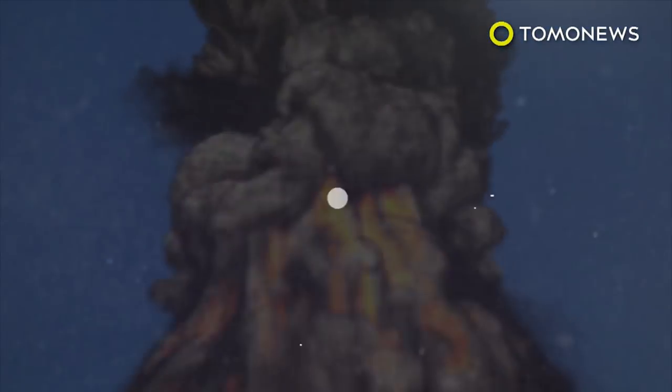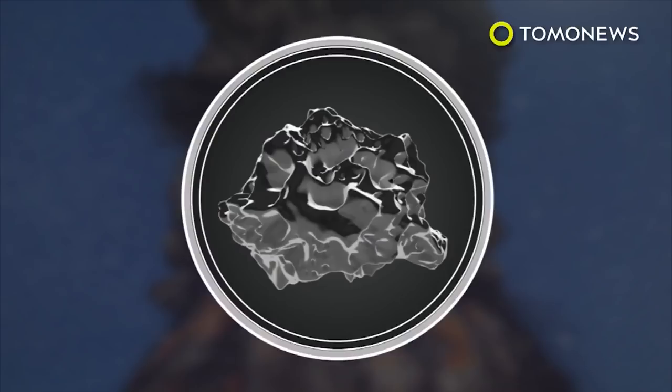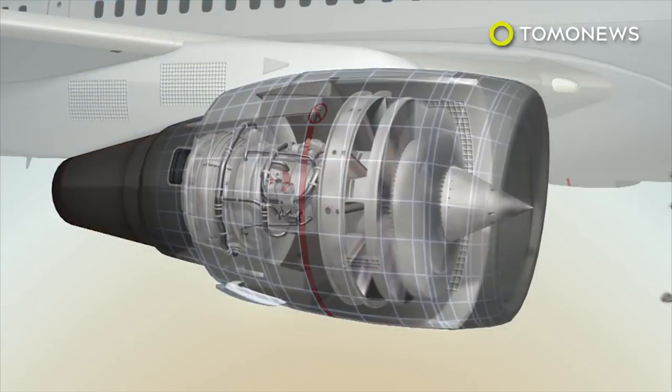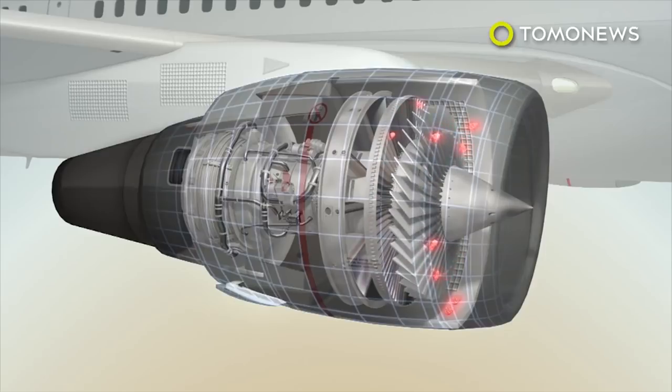Eruptions of this scale can create major problems for airplanes. Volcanic ash clouds are also made up of small fragments of rock, known as tephra. When these are sucked into an aircraft's jet engine, they freeze and merge together and stop the blades from moving, resulting in engine failure.